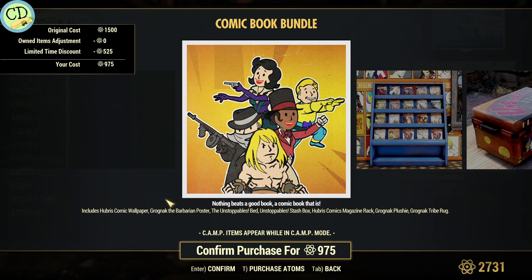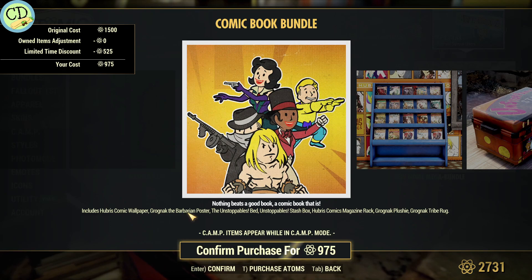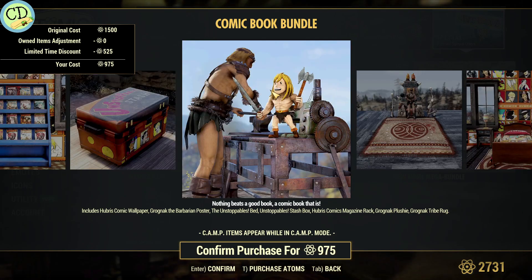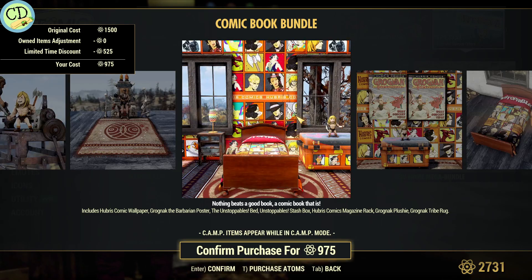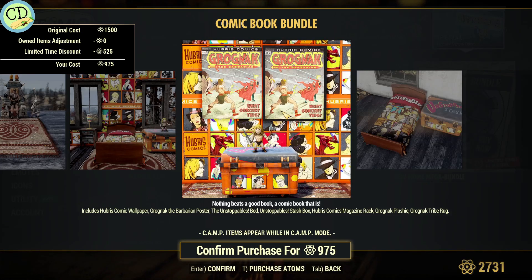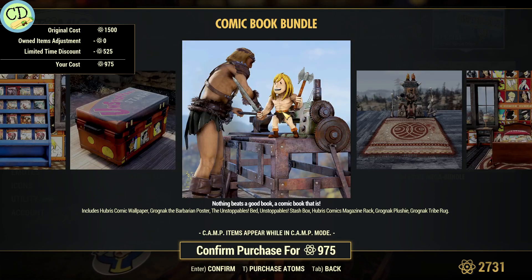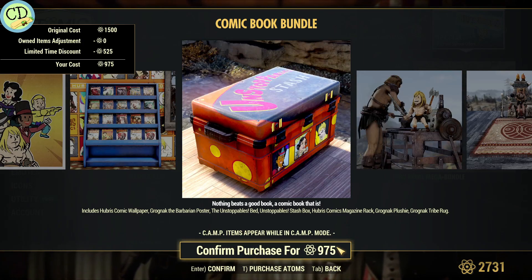The comics bundle is not bad — they've knocked 525 atoms off of it, so it's 975. You get the wallpaper, Grognak the Barbarian poster, the Unstoppable's bed, Unstoppable's stash box, Huber's comics magazine rack, Grognak plushie, and Grognak tribe rug. So you get a lot of cool stuff. If you're going to be doing a comic book hero playthrough, that would be perfectly fine. At 975, it's still about 10 bucks, but that's not bad — it's actually worth it for what you get.